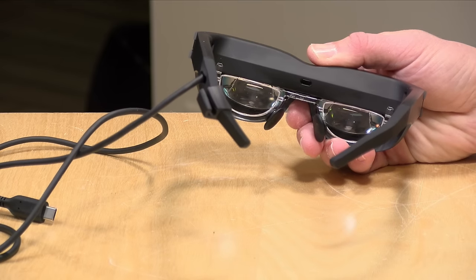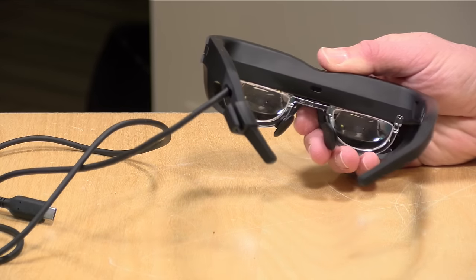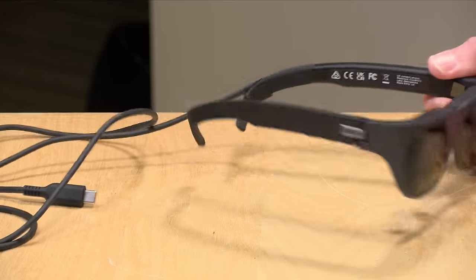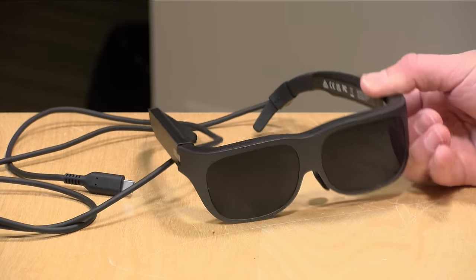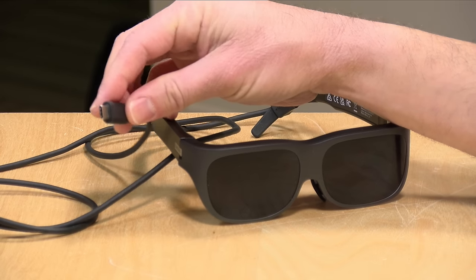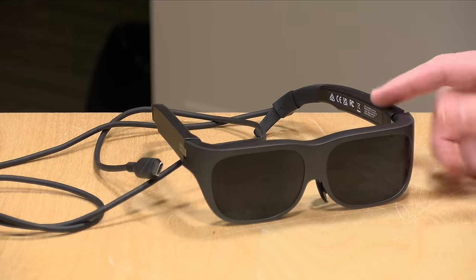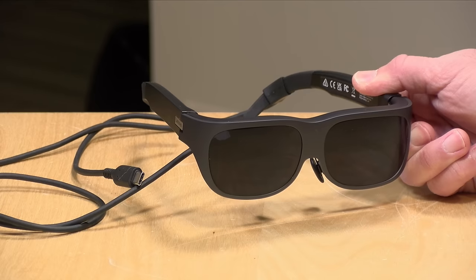Hey everybody, it's Lon Seidman. We're taking a look today at Lenovo's Legion glasses. These are a wearable display — you get like an 85 or 86 inch display projected in front of you when you're looking through the glasses. These are not for virtual reality nor are they augmented reality; it is basically a wearable display that works with any device that supports video output over USB-C. This was provided to the channel free of charge by Lenovo. All the opinions you're about to hear are my own — no one is paying for this review, nor has anyone reviewed or approved what you're about to see before it was uploaded. So let's get into it and see what these glasses are all about.